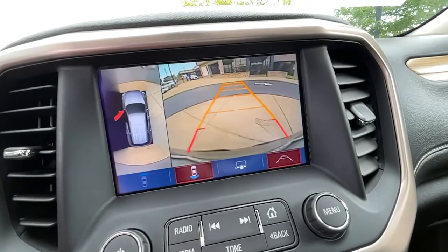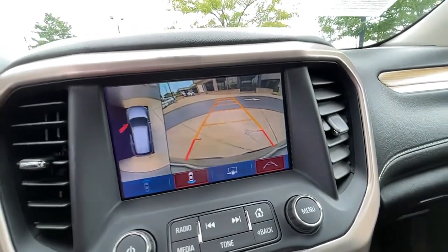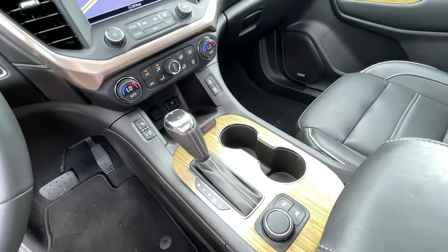Start planning family adventures in this comfortable, tech-savvy Acadia. Come in for a test drive — our team will make it the best part of your day.